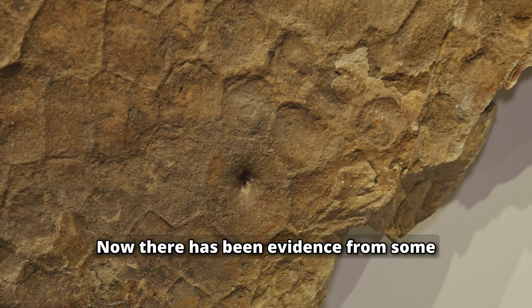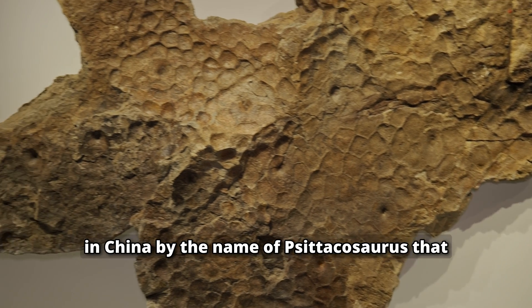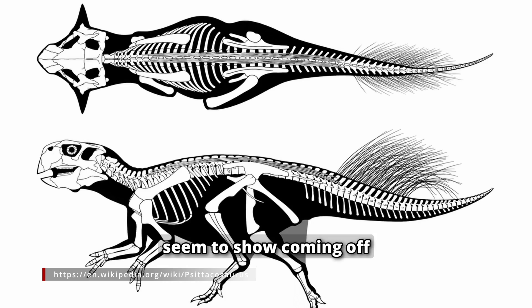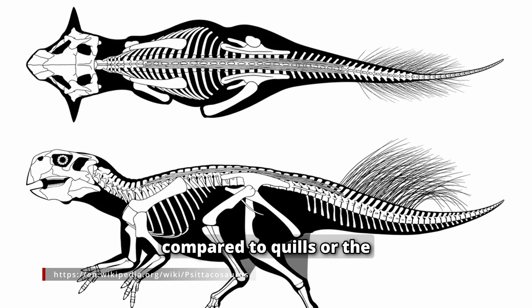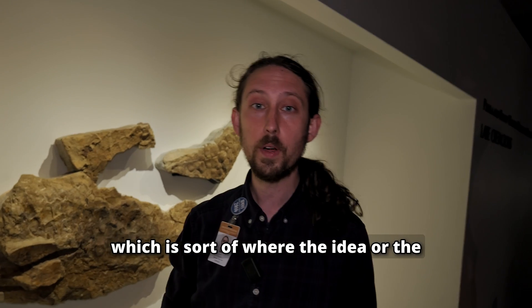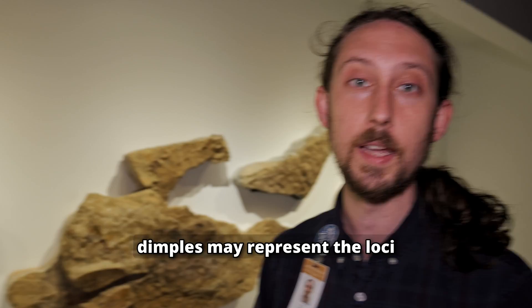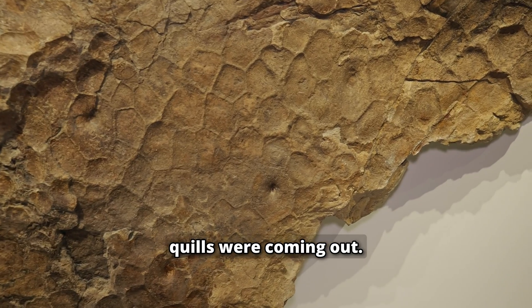There has been evidence from some really well-preserved ancestors of the Triceratops in China, by the name of Psittacosaurus, that seemed to show coming off of the tail these long bristle-like structures compared to quills or the central portion of a feather. That's where the hypothesis originates — that those dimples may represent the loci, or the site, where those quills were coming out.